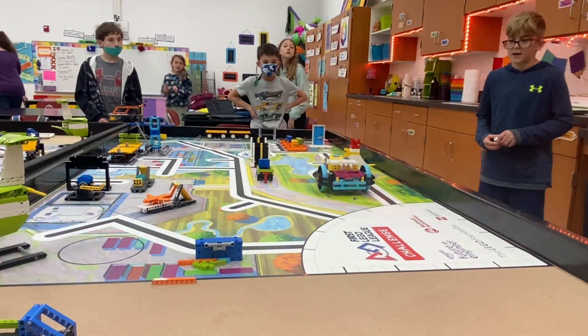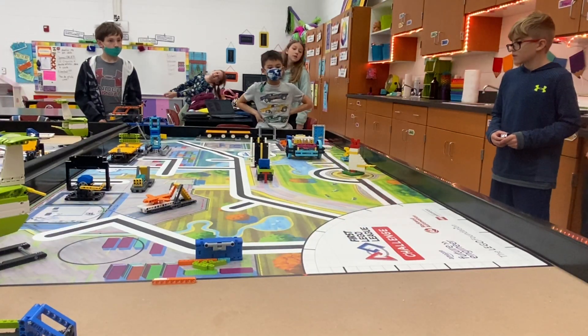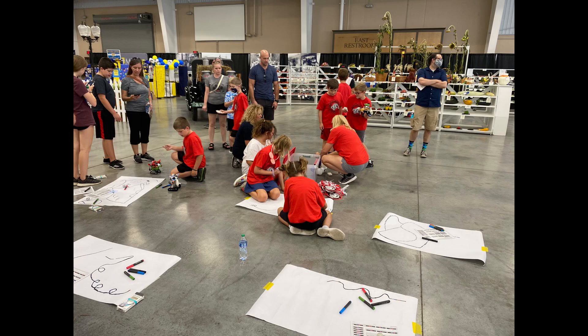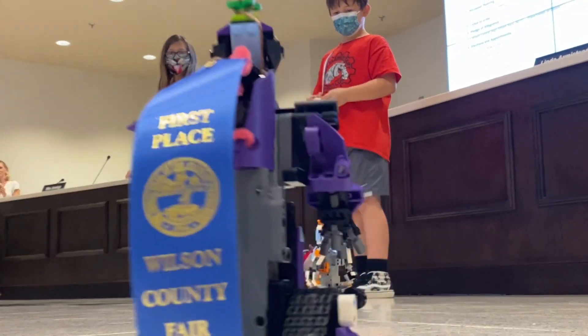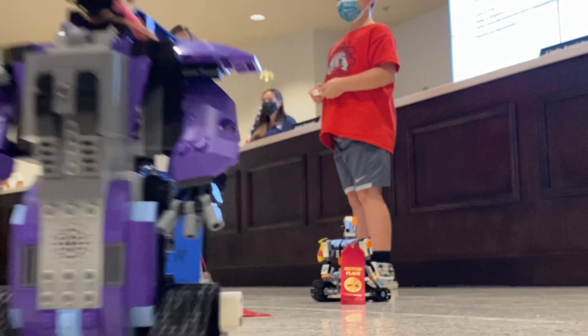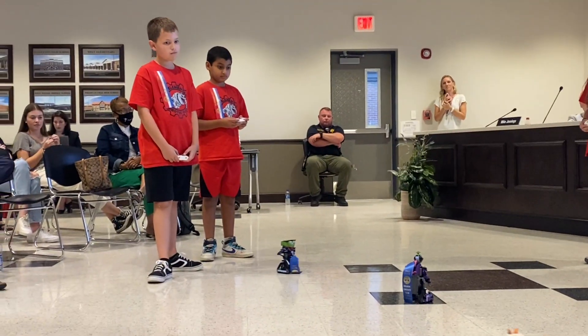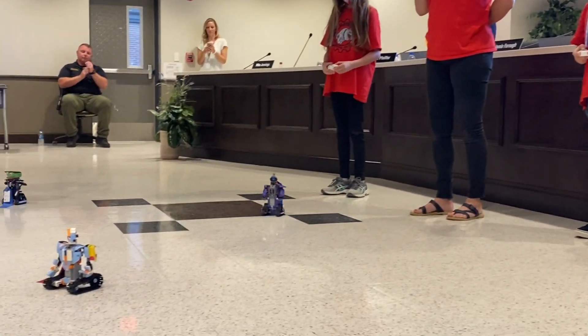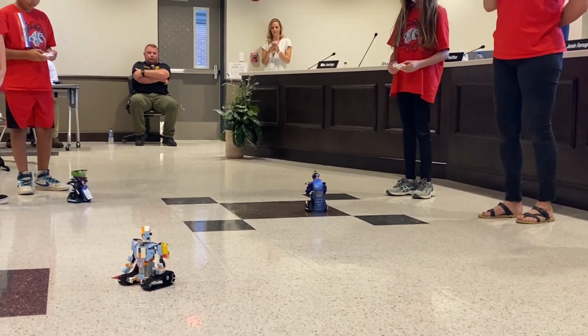With the robotics program at West still in its infancy stages, their work over the summer was award-winning at the Wilson County Tennessee State Fair, and then later on at a recent school board meeting, they put on quite a show. It was very entertaining, intriguing, and had us wanting to learn much more.